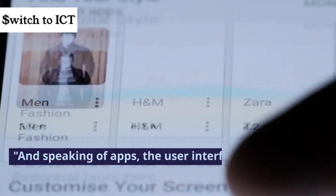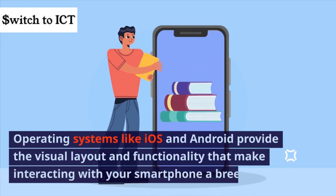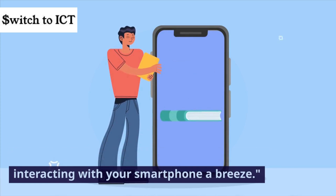And speaking of apps, the user interface is what makes it all accessible. Operating systems like iOS and Android provide the visual layout and functionality that make interacting with your smartphone a breeze.